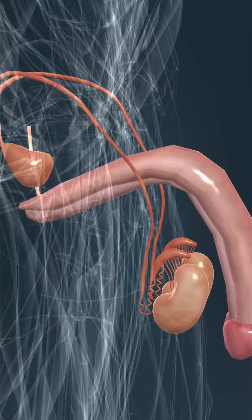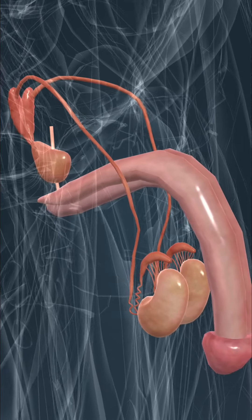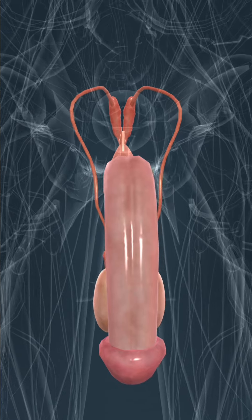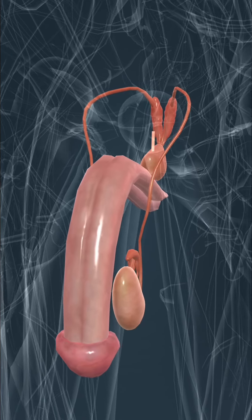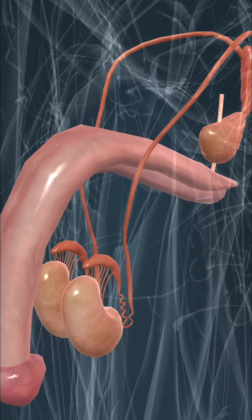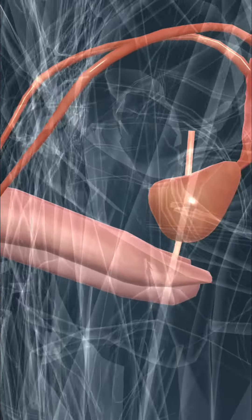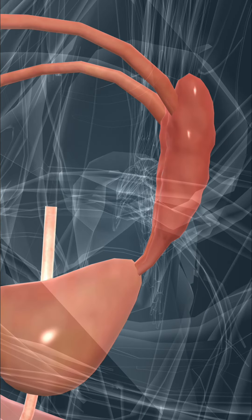Genitalia are responsible for reproduction and produce gametes. During fertilization, the egg unites with the sperm and they form a zygote, from which the embryo develops. The reproductive glands in males are the testes, which produce sperm. Sperm is stored in the epididymis. During ejaculation, sperm is ejected together with semen through the urethra. Semen is produced by the prostate and the seminal vesicles.